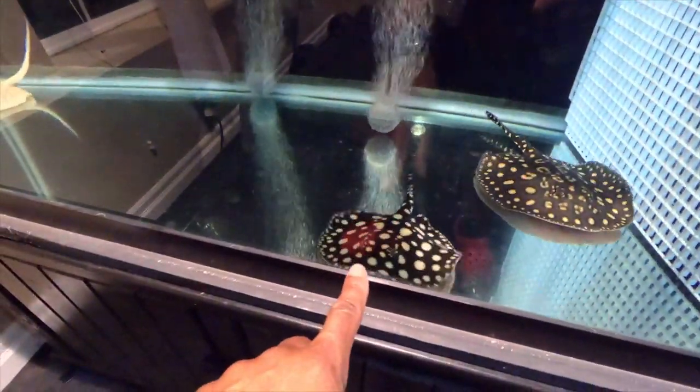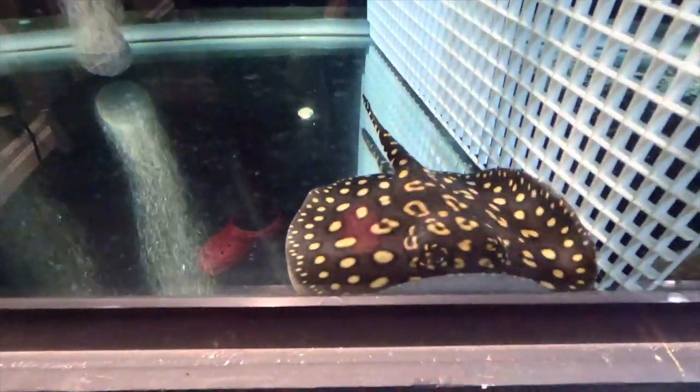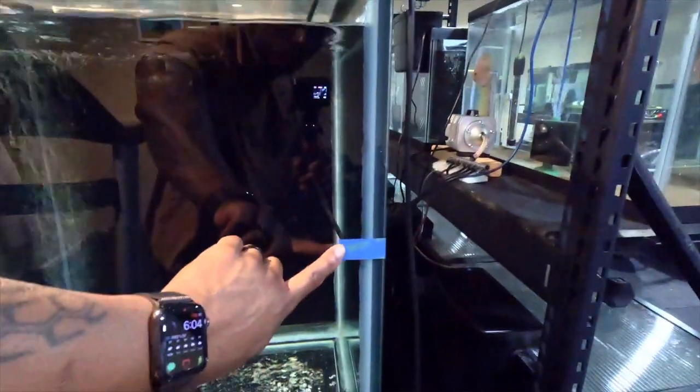If you notice, Blacky's colors look a little off — definitely darker. Sapphire looks perfect. Sapphire and the females are eating really well, but Blacky, the more aggressive male stingray, has not been eating or is avoiding food. I noticed this a couple of days ago.